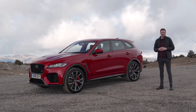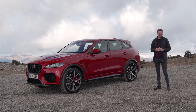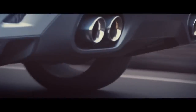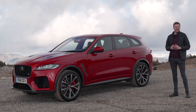What separates a high-performance SUV from simply a sporty one? Well, for one you need a big engine, preferably a supercharged or turbocharged V8. You also need good looks, bigger brakes, and maybe a nice exhaust note. The Jaguar F-Pace SVR has all of that and then some.